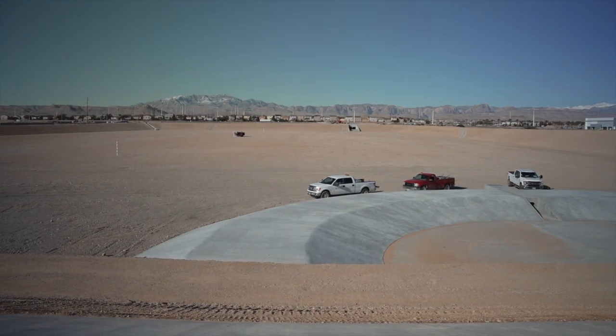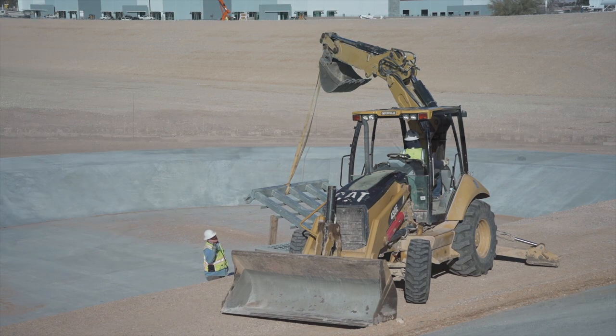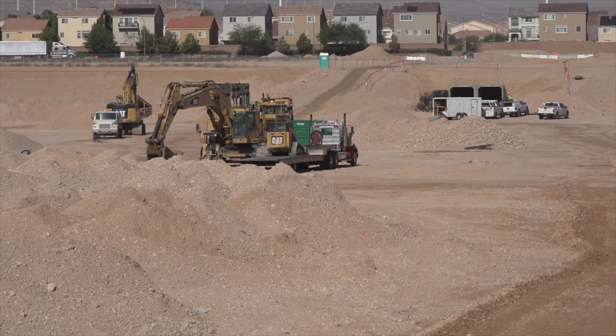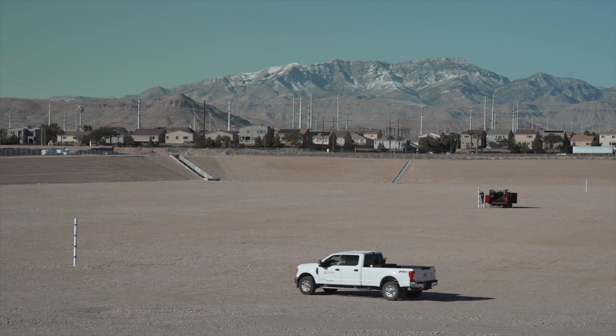The county's flood control system is growing with another massive detention basin complete in the southwest area of the valley. It was just amazing to see — the first time I came out here, nothing all the way out to east of Arville Street. But now it's like wow, so many homes, and this detention basin will help that and reduce the impact to the adjacent properties.